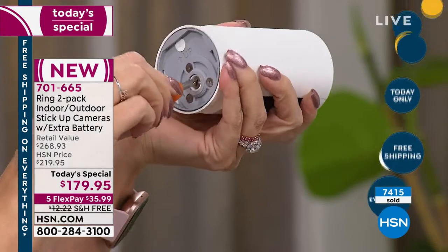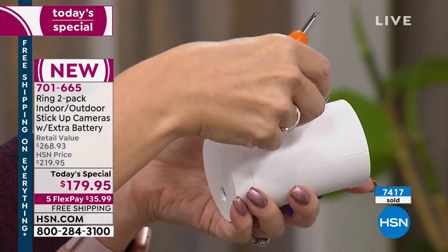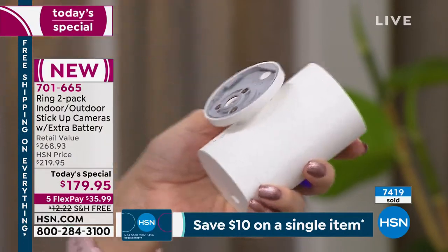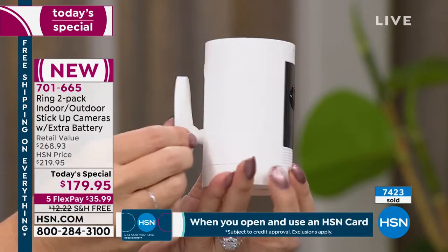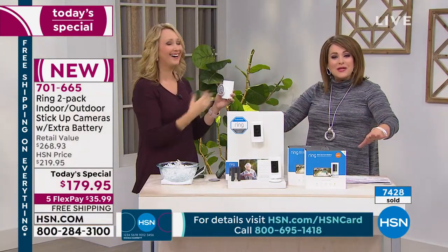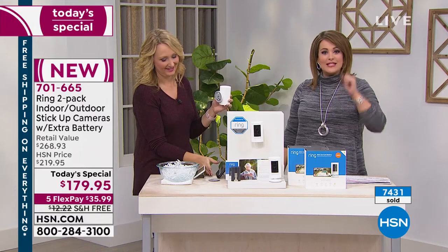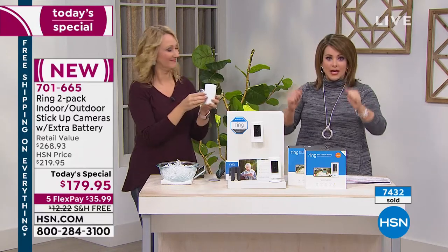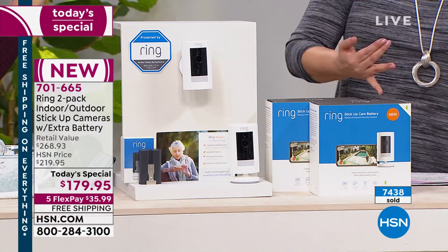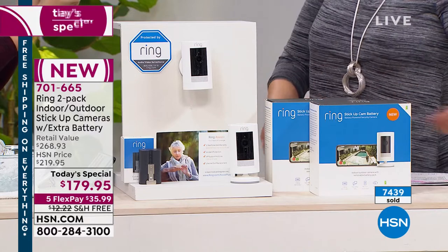You can bring it home on FlexPay at HSN. You're getting the mother of the Whopper package here at $35.99 - that's all you pay today. It's not just for scary things - it can be fun things too. I know when Liam walks in the door, I can breathe again because he's home after school. If it's a neighbor's puppy doing his business on your lawn, or a package you've been waiting for - as long as you have Wi-Fi and a smartphone, tablet or computer, you are ready to go.